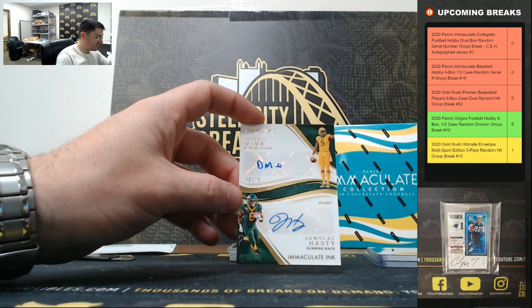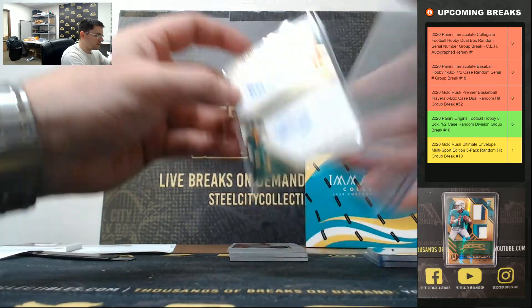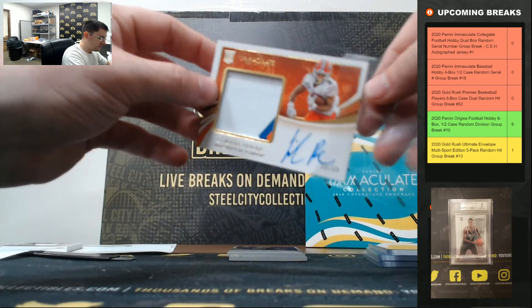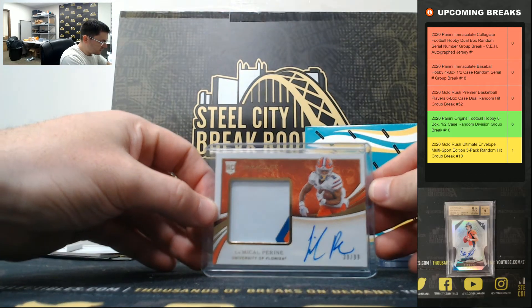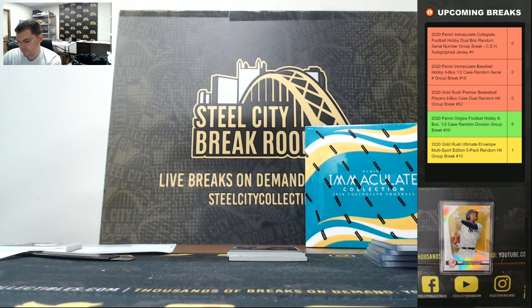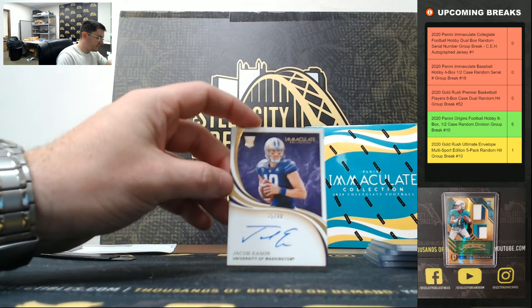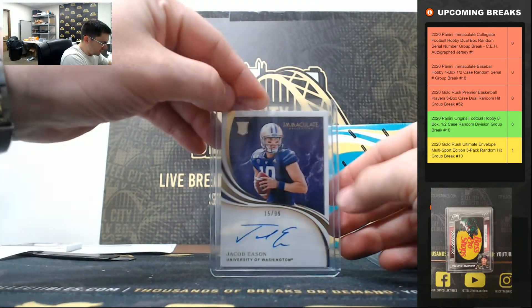Jermichael Hastie — Denzel Mims 18 of 25. Michael Pirine 30 of 99. Jacob Eason 15 of 99, going to five.